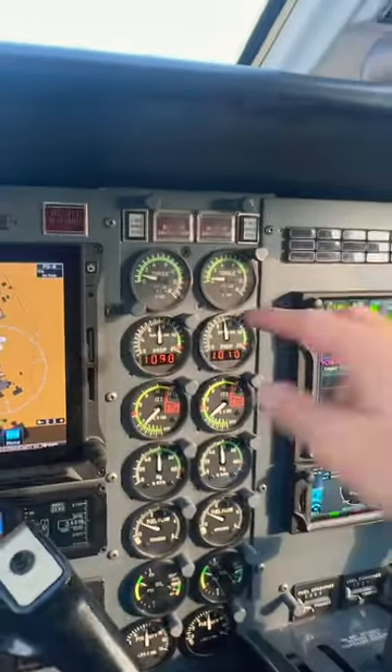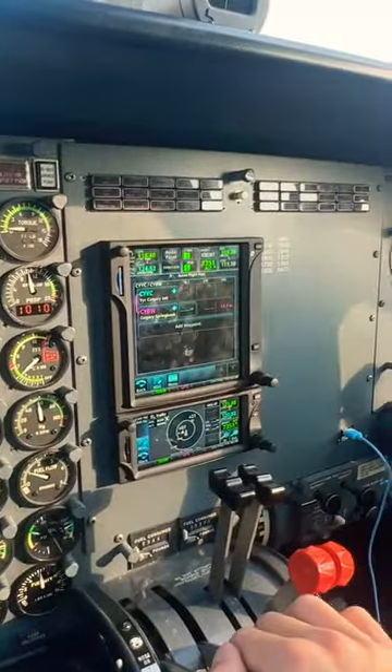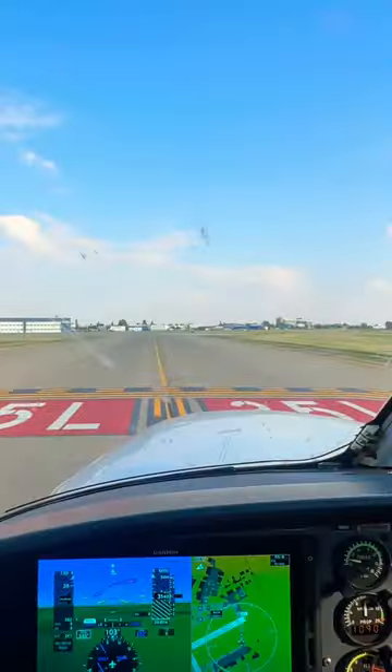4-5 there, everything looks good on our engine instruments. Everything is set up here and everything looks good on this side. Our panel is black, no warning lights.